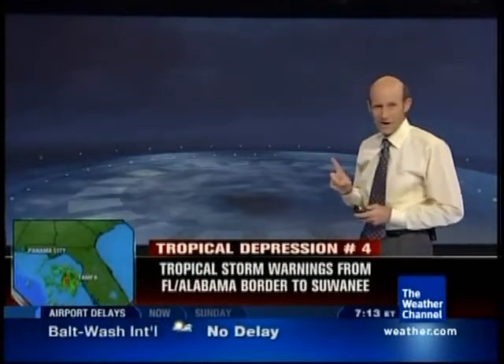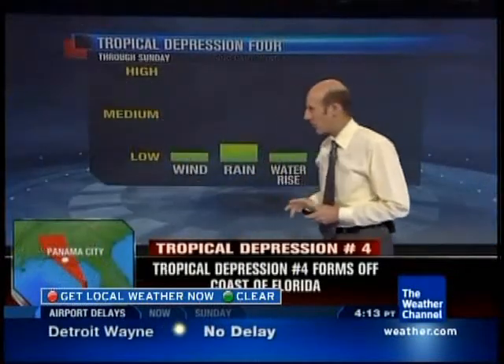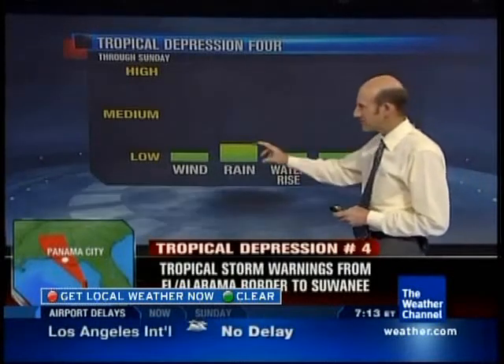Looking at the impacts we expect from this tropical depression as it stays basically a tropical depression over the next 24 hours — the bottom line is we expect low impacts. The wind field is very, very small, and wave action is going to be very small as well. Waves less than 8 feet, water rise a foot or less. Rainfall is mostly welcome; we could see some minor street flooding briefly. Winds are going to be low enough that we might have an isolated power outage, but no big deal from that.